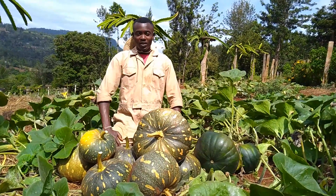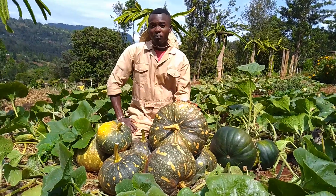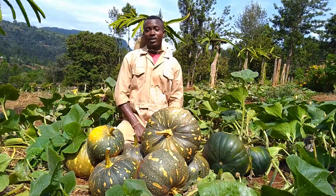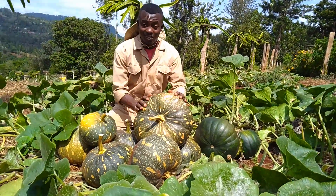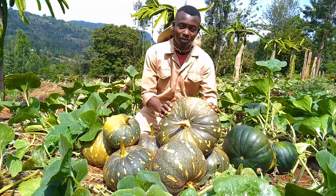Quickly let's jump into the topic of the day. I want us to talk about this crop here called pumpkin. For the longest time this crop has always been taken as a poor man's crop, but today I want to tell you this thing known as pumpkin is a green gold. How?